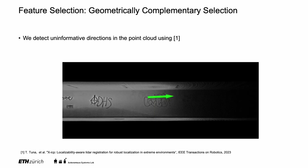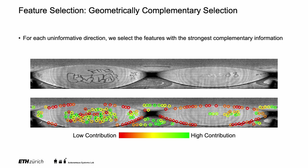To detect the uninformative direction in the point cloud, we use the approach presented in XICP. For each feature, we then calculate its contribution in the uninformative direction. In the image below, we visualize features with a low contribution in red and a high contribution in green.